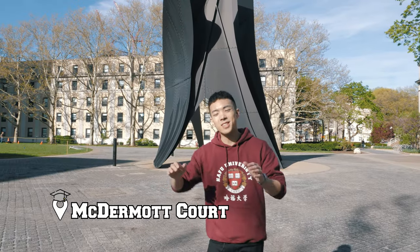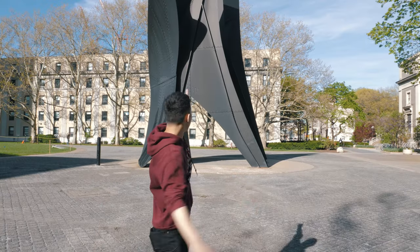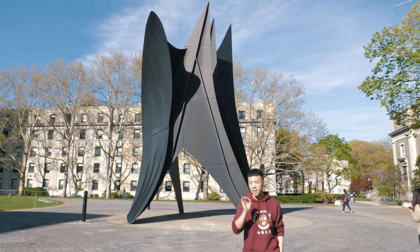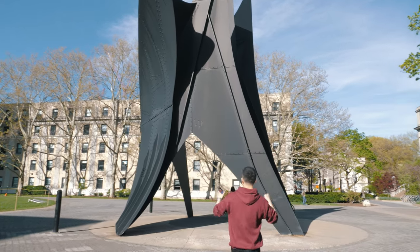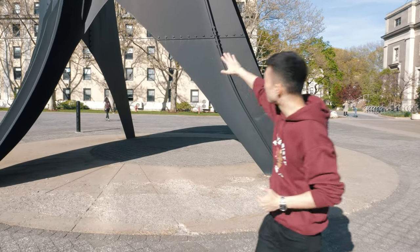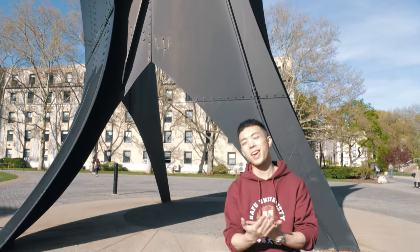Now we're in McDermott Court, which is named after Mr. and Mrs. Eugene McDermott, who made a lasting contribution to the arts at MIT. Because as you can see behind me, that's called the Big Sail — or in French, le grand voile. It's 40 feet tall and 35 parts. The parts were created in France but then assembled here in Cambridge, Massachusetts. This is just one of many sculptures at MIT, because in addition to the sciences, they also care about the arts — design and practicality. And that's how you create a good product.